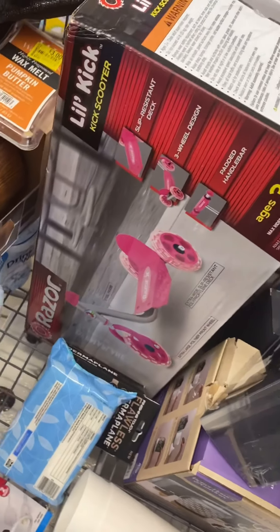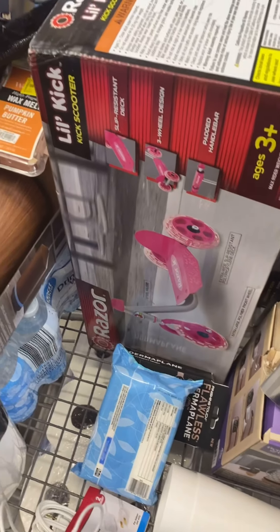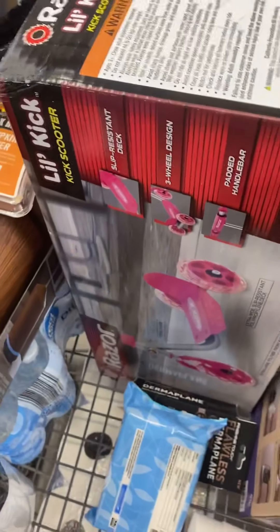We have the Razer Scooter. It's pretty much showing $49, but it's coming up $24 in my store. I'm going to give you the price check for this.